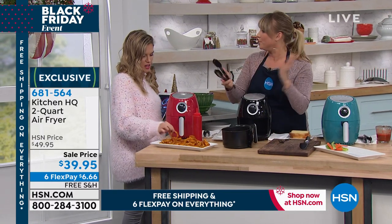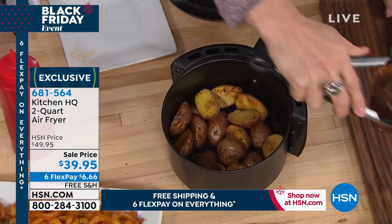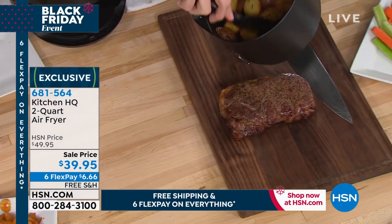It took no time with my air fryer. I thought I was gonna have to figure out, is it 18 minutes, is it 16 minutes? You really can't mess it up. And you can do so much with it. This is great for a family of two or a family of four. You could do side dishes.